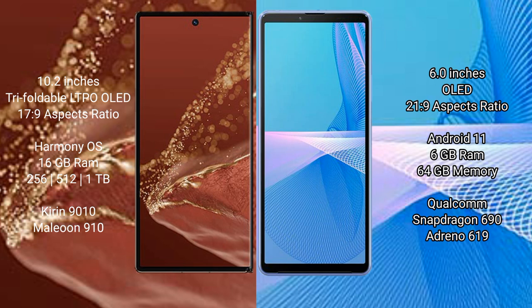The Huawei Mate XT Ultimate runs on the HarmonyOS operating system, while the Sony Xperia 10 Mark III Lite runs on the Android 11 operating system.